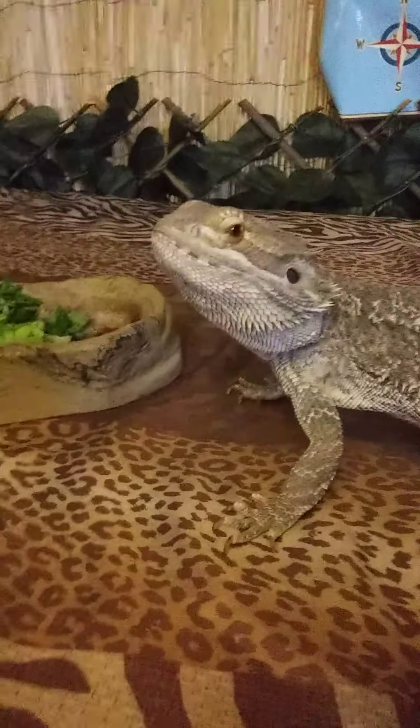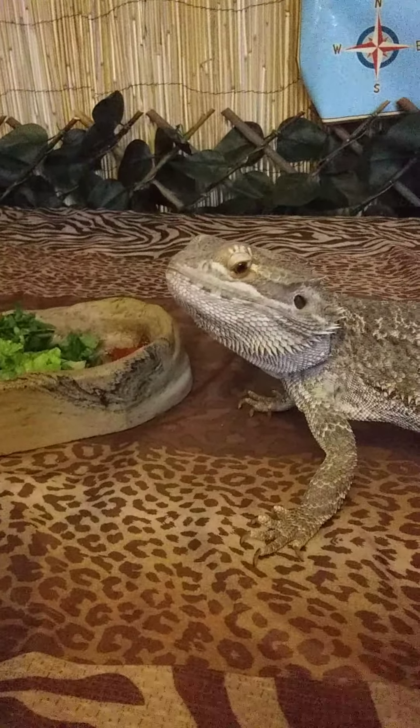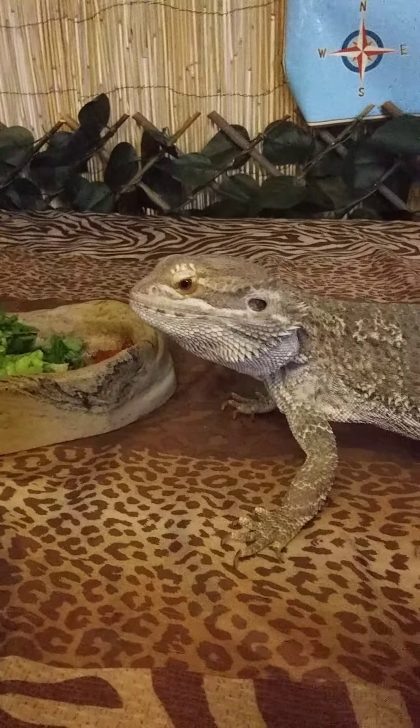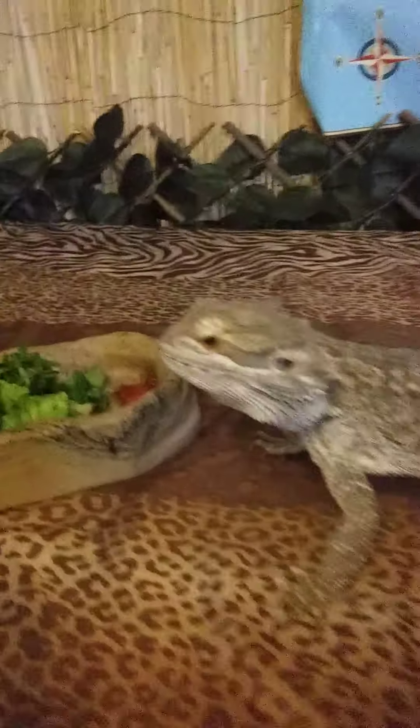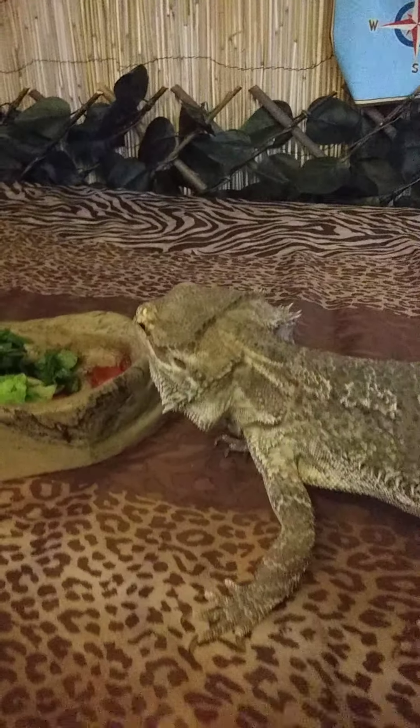Since he's native to the desert, he likes a dry, hot heat, so his enclosure is actually really, really warm. He's an omnivore, so that means he eats a little bit of meat and potatoes — he's got some strawberries and some leafy greens.